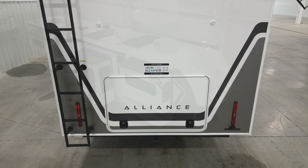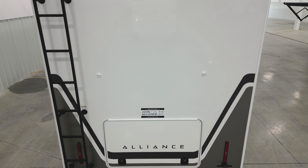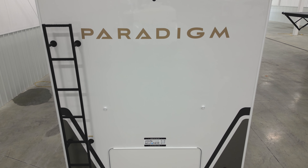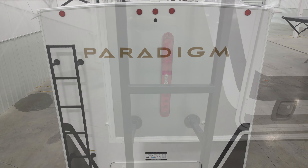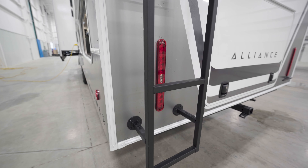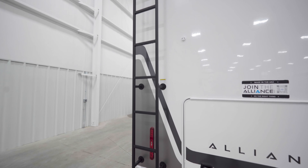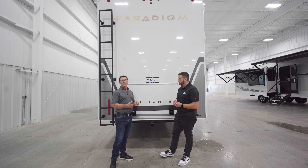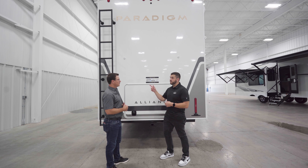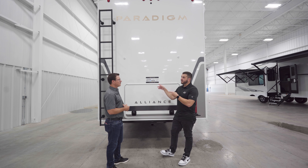The rear wall is fully laminated and features a backup camera prep, redesigned LED lighting for better road visibility, and a reinforced ladder rated to 300 pounds — useful as a tie-off point too. On the bumper you have 3,000-pound tow capacity and 300-pound carry capacity.